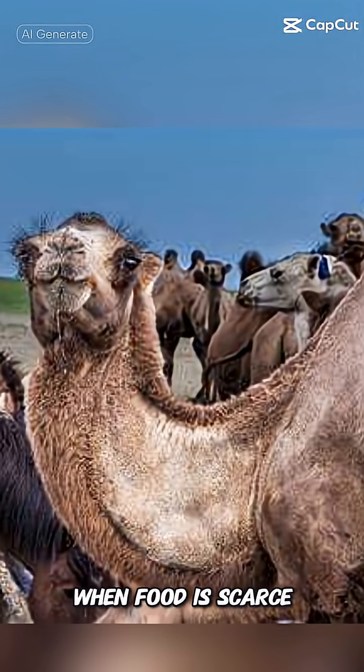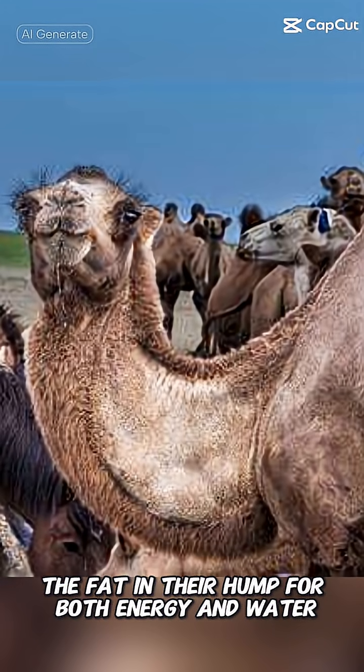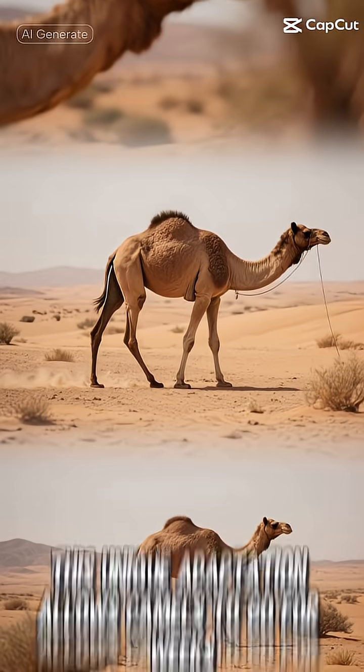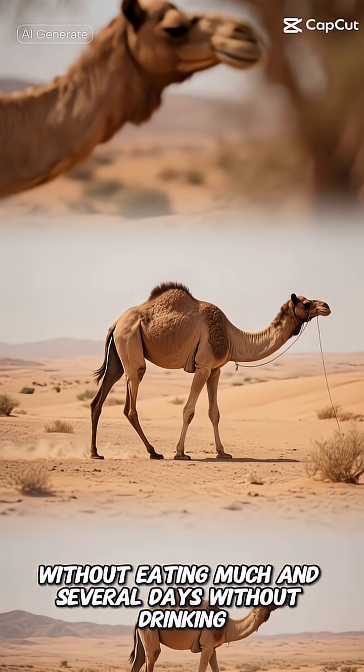When food is scarce, camels can metabolize the fat in their hump for both energy and water. As breaking down fat releases water as a byproduct, this unique adaptation allows camels to go for weeks without eating much and several days without drinking.